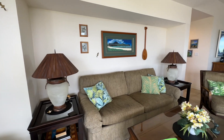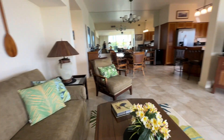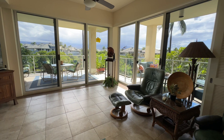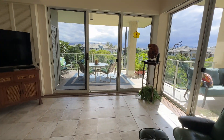The couch is a pullout, and there's the view from the couch. This building is famous for its large wrap-around lanai — it's about 381 square feet. We'll go out there in a moment.